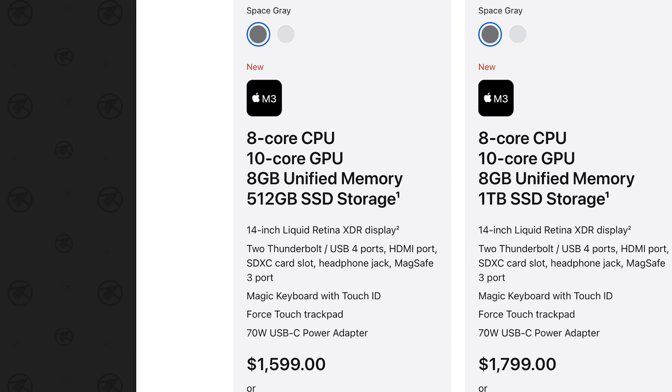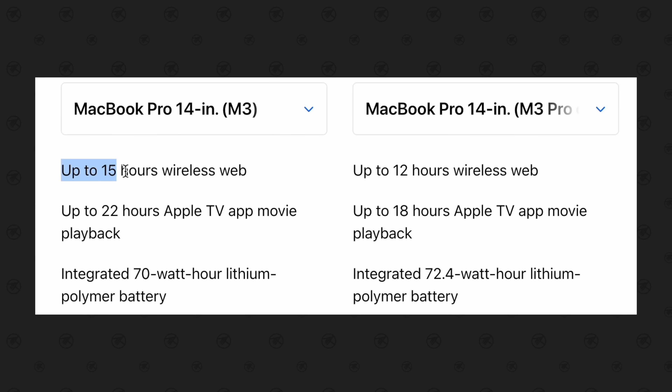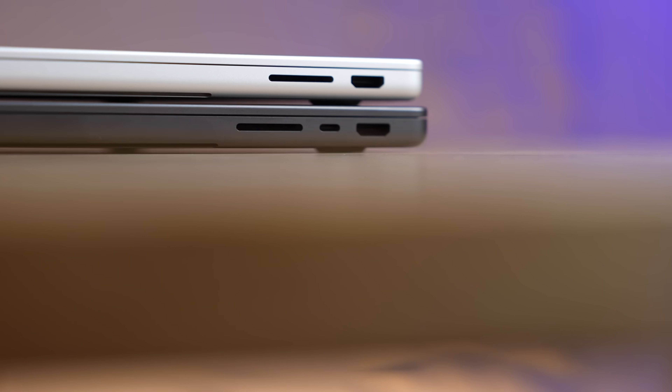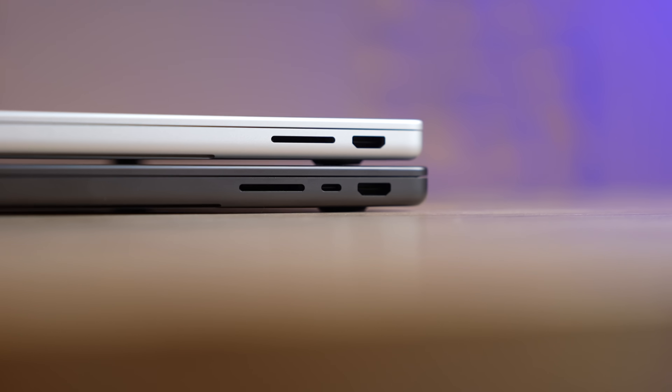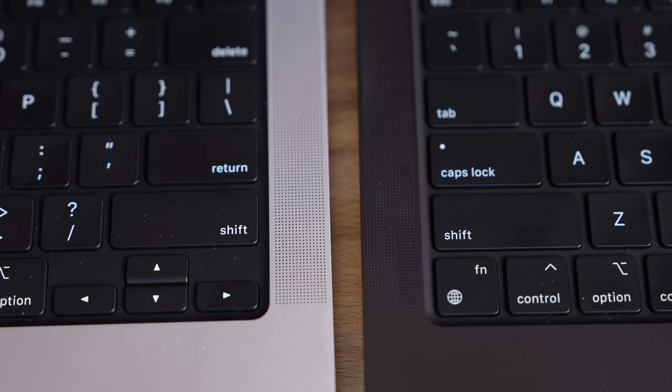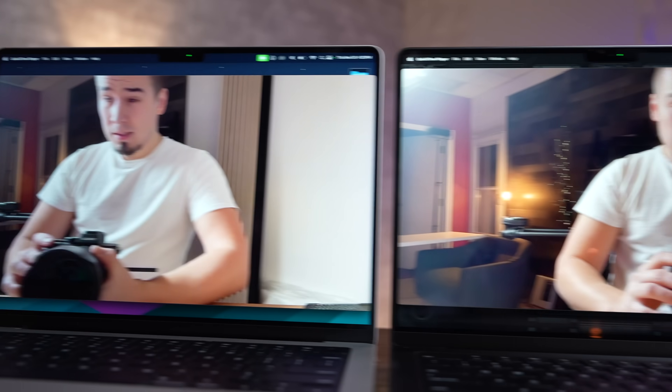The $1,600 model is limited to the M3 chip, which actually gives it a higher rated battery life of 15 hours of web browsing compared to 12. The only other noticeable difference is that it has one less Thunderbolt port than the M3 Pro model, which has an additional port on the right side — very convenient to have. The cameras, speakers, microphones, Wi-Fi, and Bluetooth specs are the same.